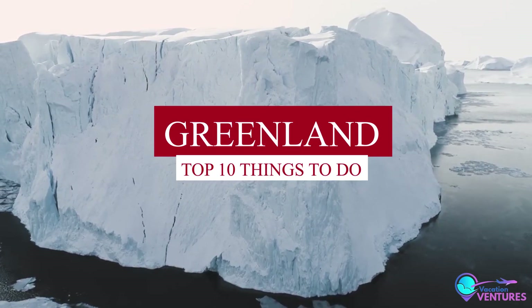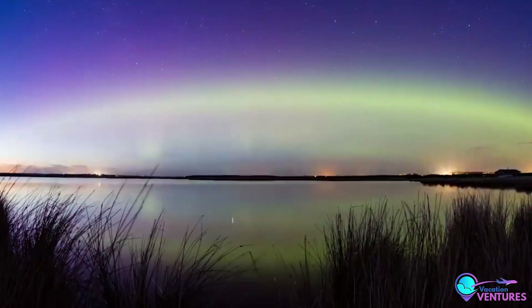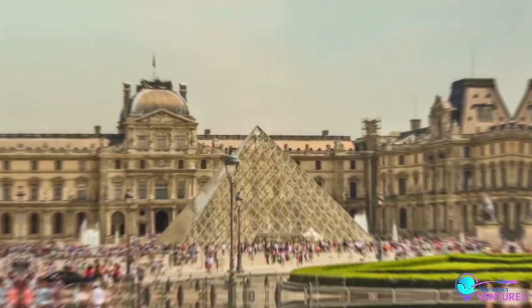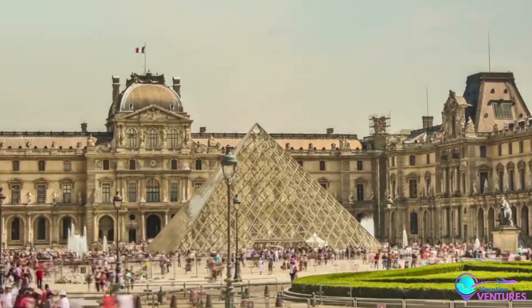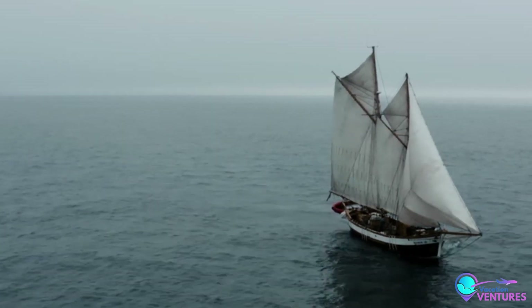Top 10 Things To Do In Greenland. Welcome to the captivating world of Greenland, a realm of stunning landscapes, ancient cultures, and breathtaking natural phenomena. As we embark on this journey, let the majesty of Greenland unfold before your eyes, free from time constraints.